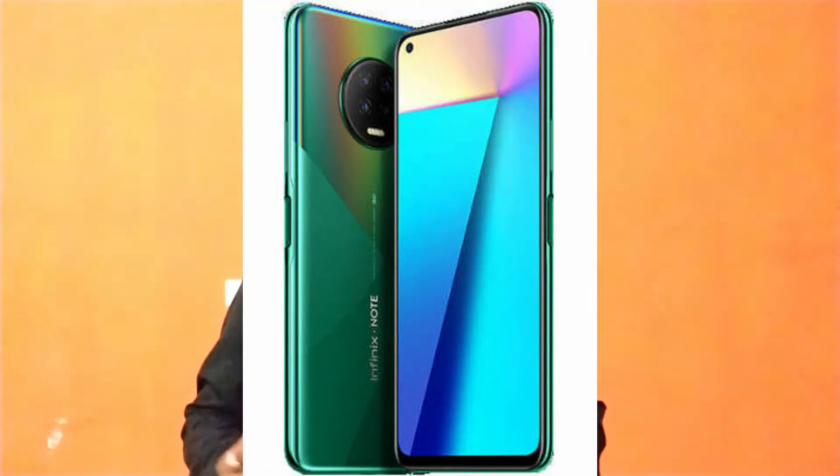We are going to talk about the first mobile: the Infinix Note 7. We are going to talk about its performance and processor — the MediaTek Helio G70. It is a great option for gaming. The display is 6.9 inches and includes a GPS sensor.